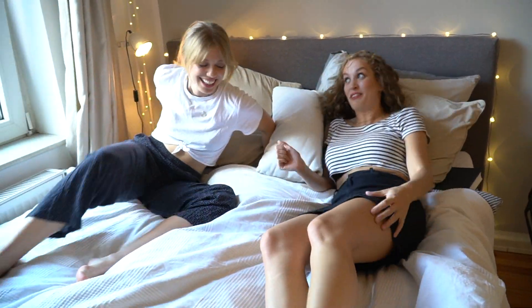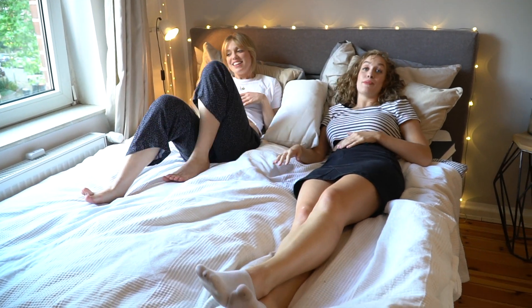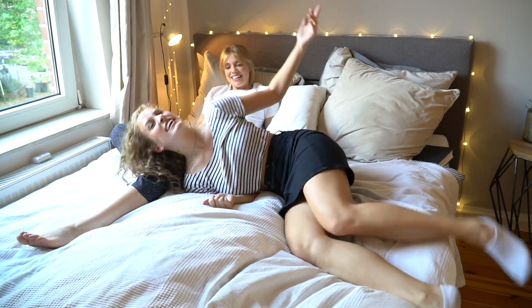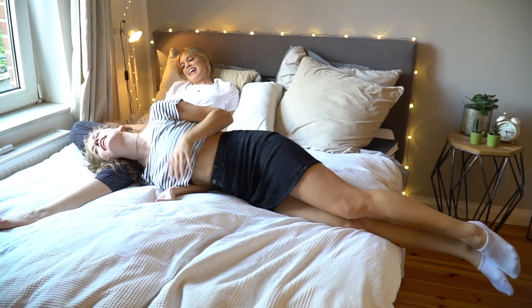Also Leute, dieses Bett quietscht nicht. Und das ist übrigens von Höfner und war im Angebot – vielleicht gibt es das ja immer noch. Das ist so bequem, man kann sich richtig ausstrecken und so liegen wie man will.